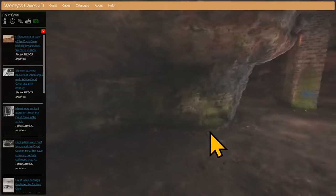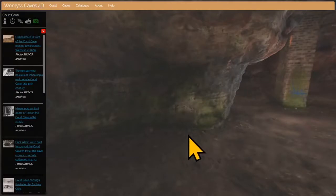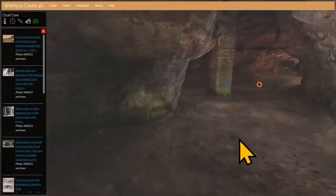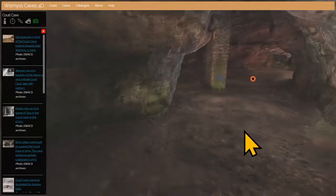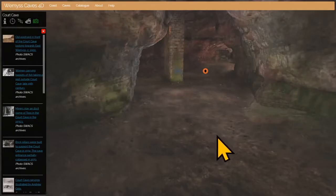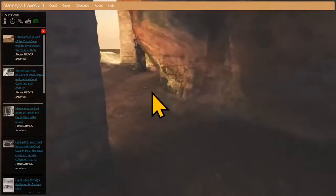We did an archaeological dig here last year with full permissions — it's a protected scheduled ancient monument. We discovered fragments of 13th-century pottery swept into a crevice, but not very much else. We also discovered that the rock surface is very close to the current floor level, which suggests this cave has always been kept swept out and clean, with rubbish never allowed to accumulate inside.